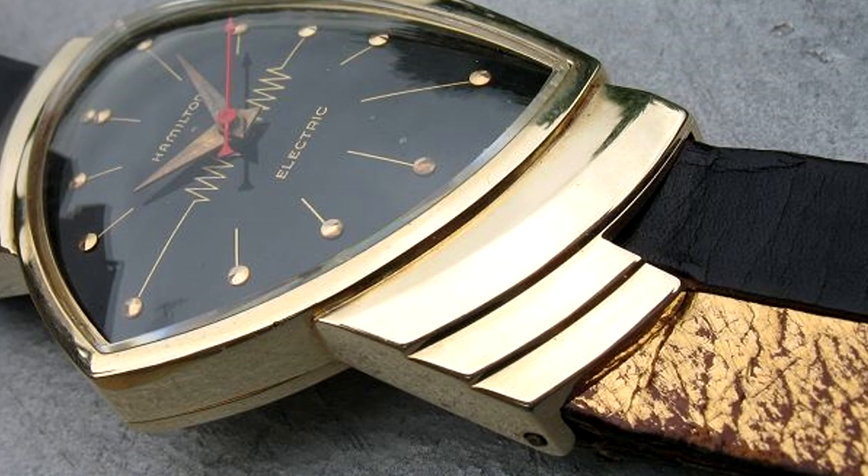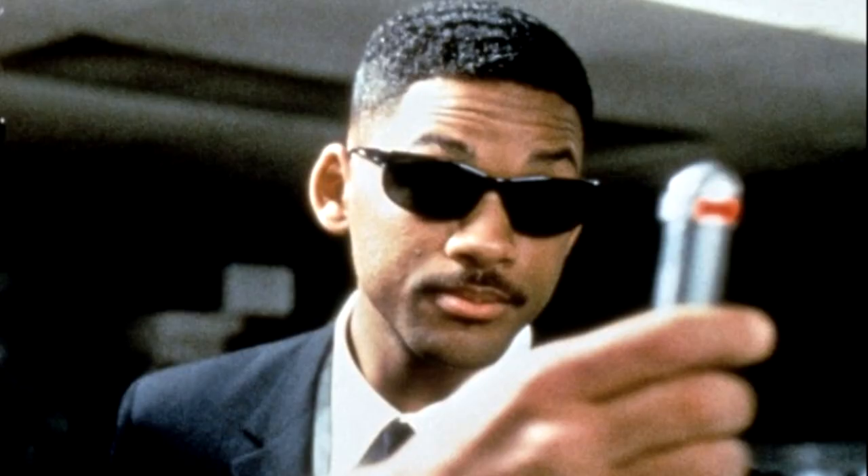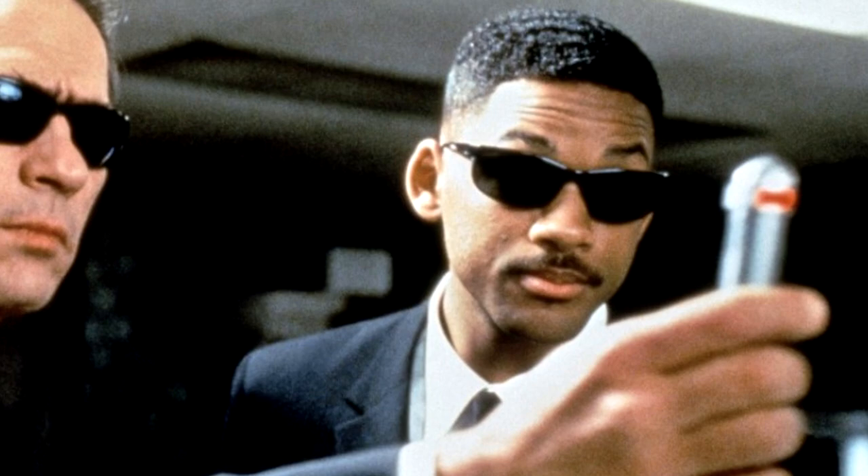Indeed, the first Hamilton Ventura was released in 1957 as the first retail-ready electric watch. At the time, it was more the guts than the outward appearance of these watches that really struck people. Fast forward through the latter half of the 20th century to 1997.